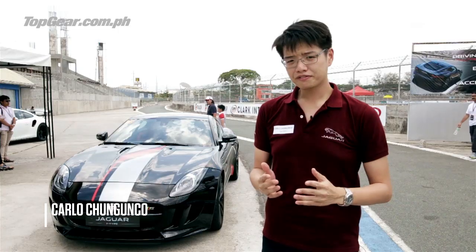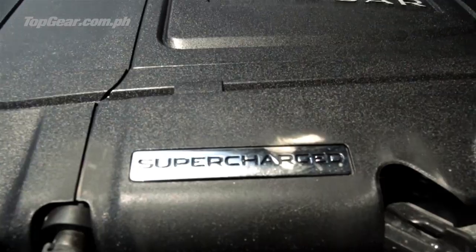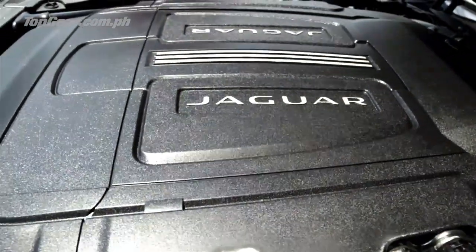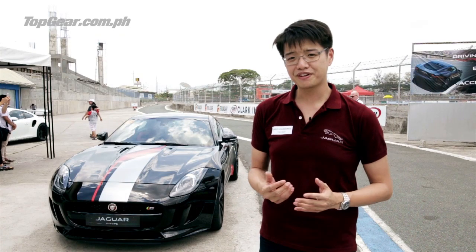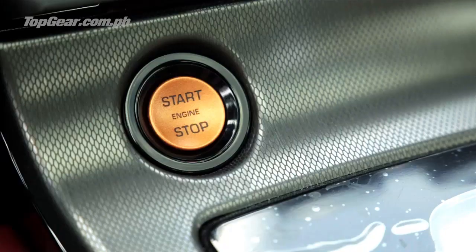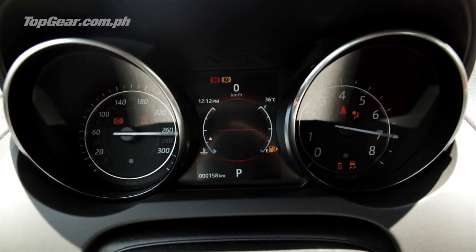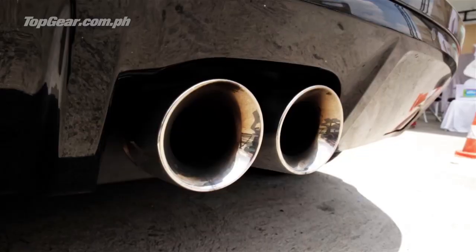Top Gear fans, you voted for it and here it is — the Jaguar F-Type. 3-liter V6, 340 horsepower, or you get a 5-liter V8 with 550 horsepower. And just look at it — it's gorgeous. Jaguar Philippines decided to have us test drive the car, and what better place than right here at Clark International Speedway.